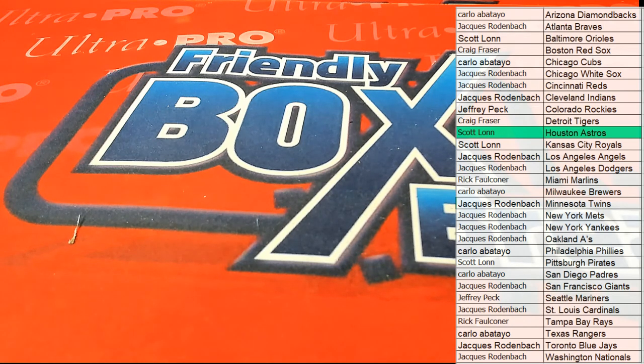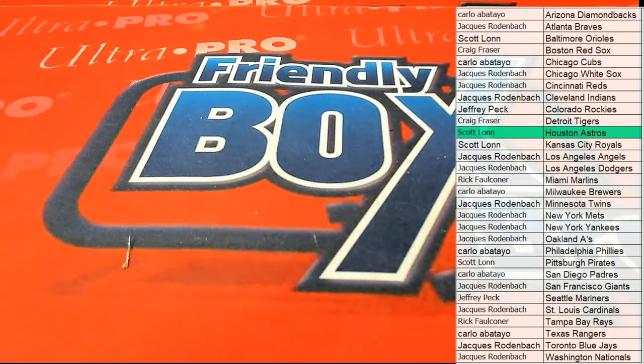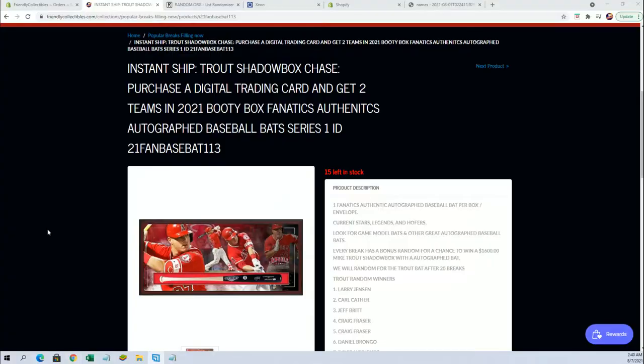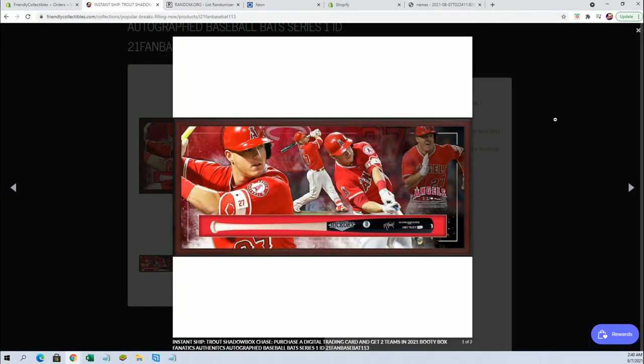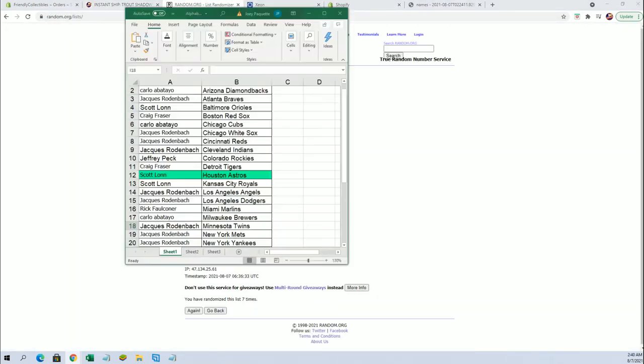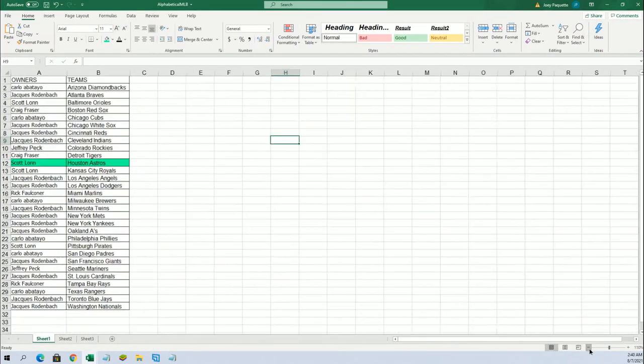As we make our way through the Trout Shadowbox series here — you were close, man, you were definitely close. If you have not seen this one yet, still got chances to get entries. We have the first 20 here. Enter you for a chance to win the Trout Shadowbox autographed bat. Scott wins the bat. Everybody that was in this break will have a chance to win the bat — I'll put your name in there.